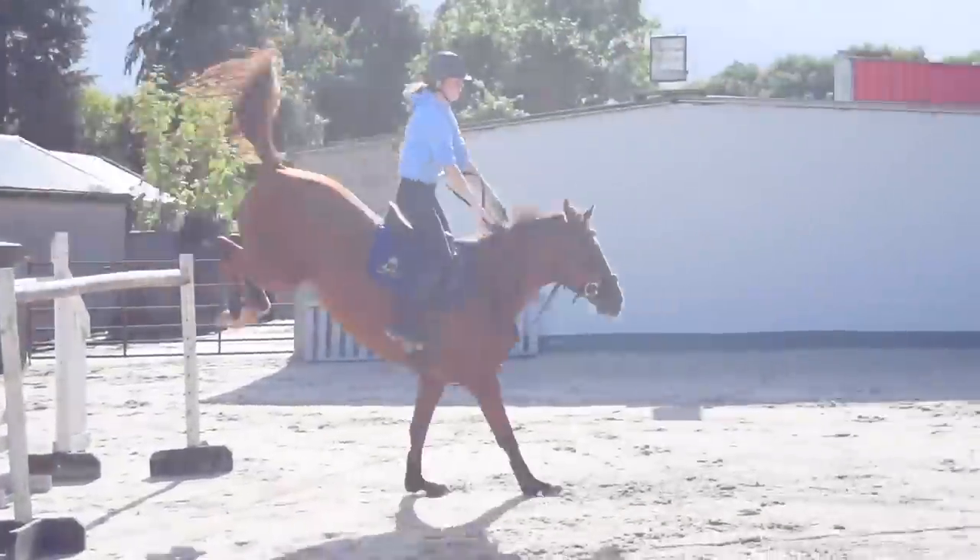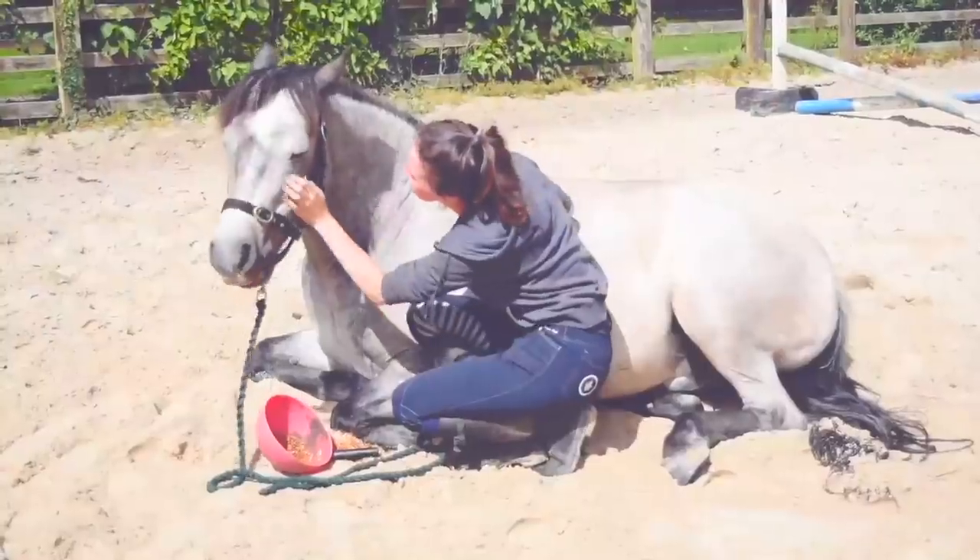Hey guys and welcome to Vlogmas Day 6! So there is a good reason I'm sitting on my bedroom floor talking to you right now - I'm doing an unboxing for the first time ever. I think I've only done one haul ever and this is definitely my first unboxing. I always love these unboxings. I'll zip on through it and then later on I'm going to go down and ride Jack and Fiona, so stay tuned for that.